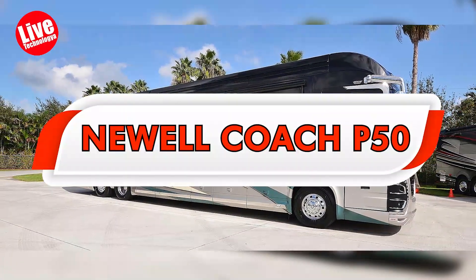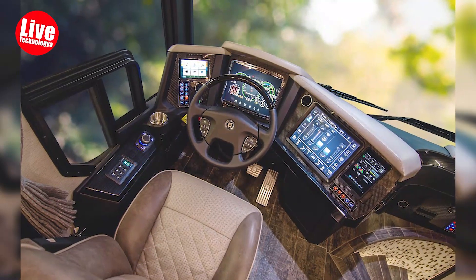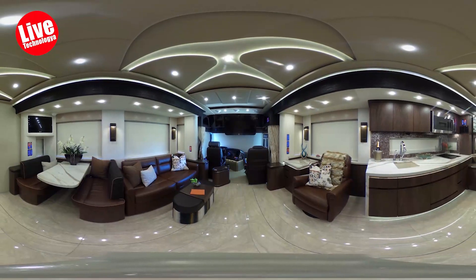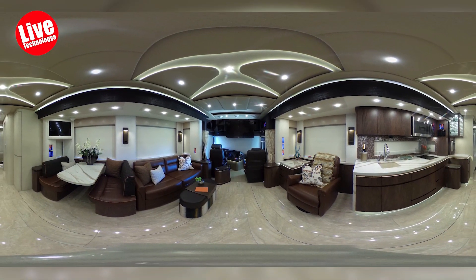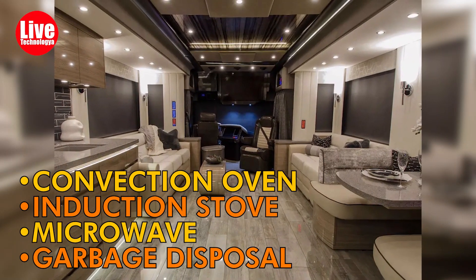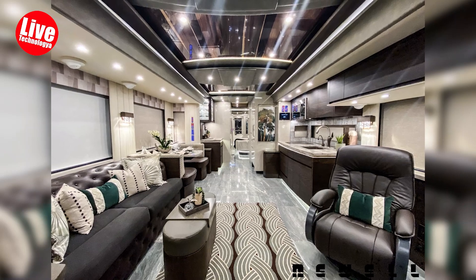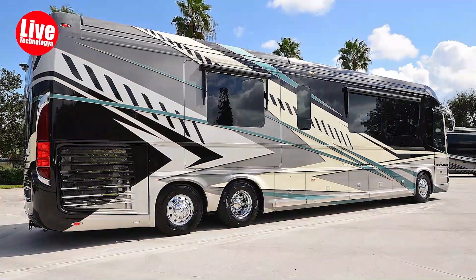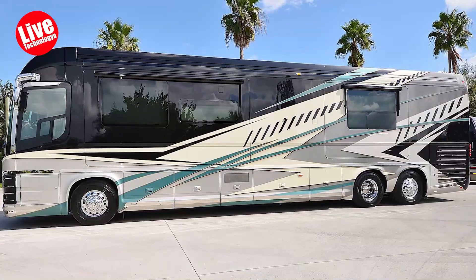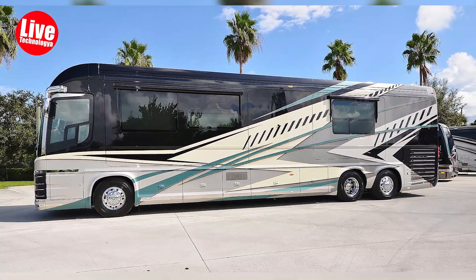The Newell Coach P50 prioritizes safety by incorporating an integrated security system, complete with numerous monitors and cameras positioned throughout the vehicle. In the kitchen area, you'll discover a convection oven, induction stove, microwave, garbage disposal, and dishwasher for added convenience. Under the hood, the RV is equipped with a potent 605-horsepower Cummins engine, paired with an Allison transmission and an automatic leveling system to ensure smooth travel experiences.